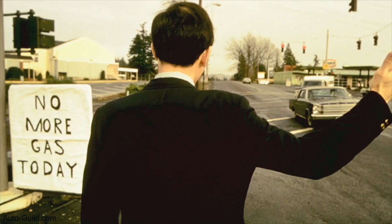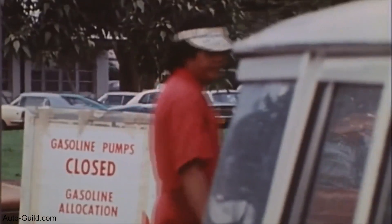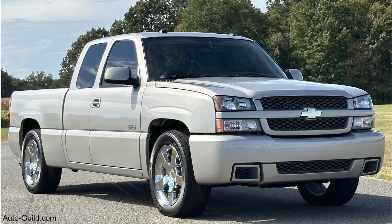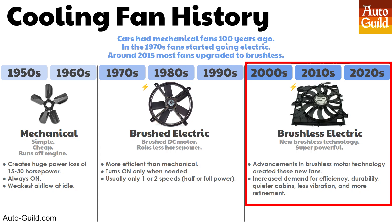The 1970s fuel crisis created a need for more fuel efficiency, so electric fans became more common. GM first used electric fans on luxury cars, but even in the 80s and 90s, almost all GM trucks were still using mechanical fans. GM trucks didn't get electric fans until around 2005. Brushless fans became popular as horsepower numbers increased in the 2000s, and customers wanted quieter and more refined vehicles. GM first started putting brushless fans in luxury and performance cars in the mid-2000s, and GM trucks didn't get brushless fans until 2013. But by 2016, almost all GM fans are brushless.